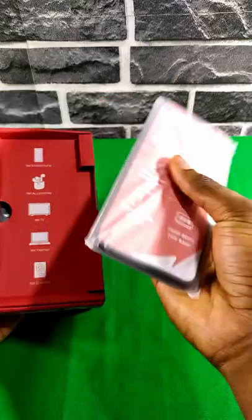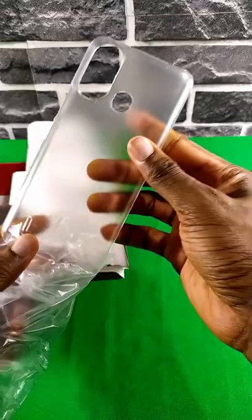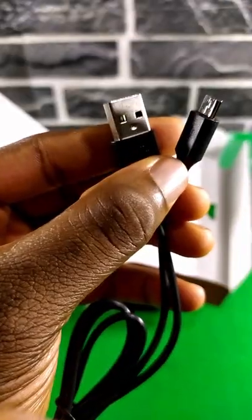First we get the phone — it has a nice heft to it. Next we get a plastic case, wired headphones — they look retro — a 10W charging adapter, and lastly a micro USB cable.